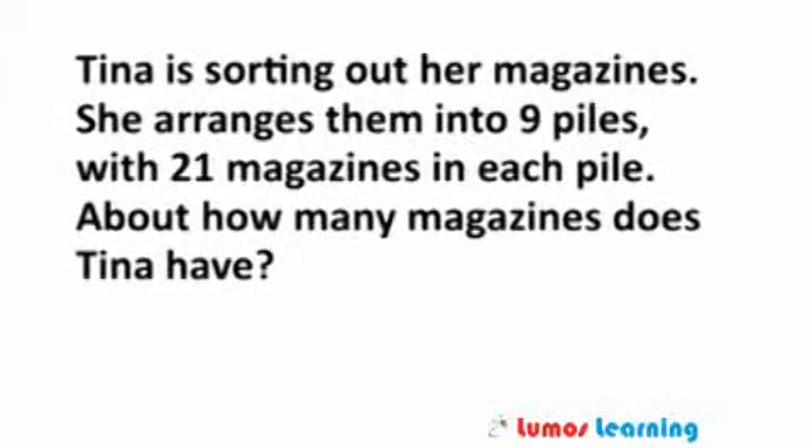Tina is sorting out her magazines. She arranges them into nine piles with 21 magazines in each pile. About how many magazines does Tina have?